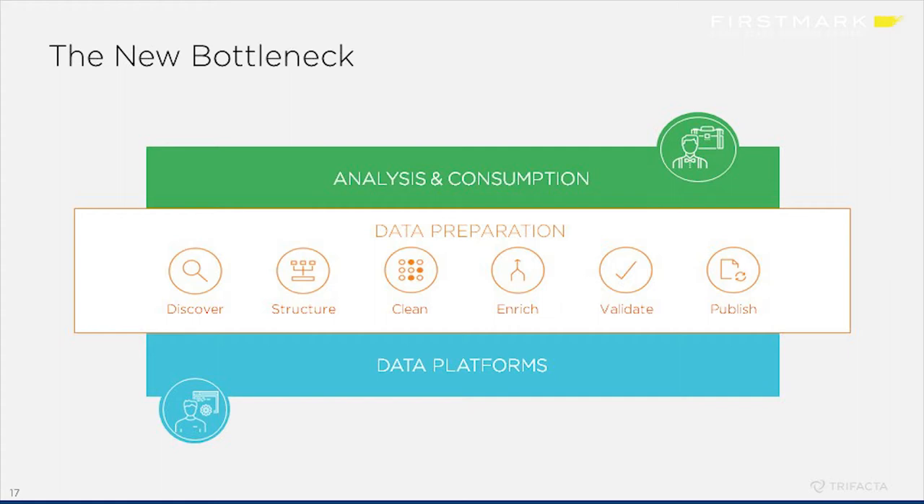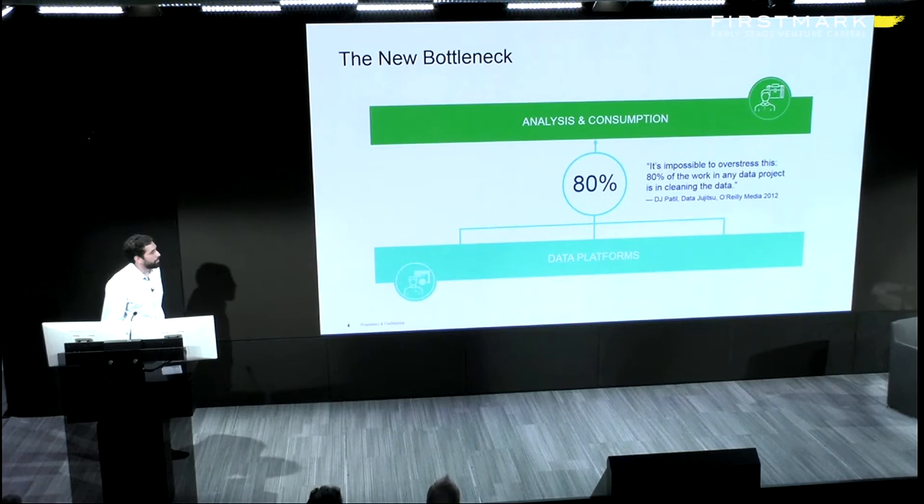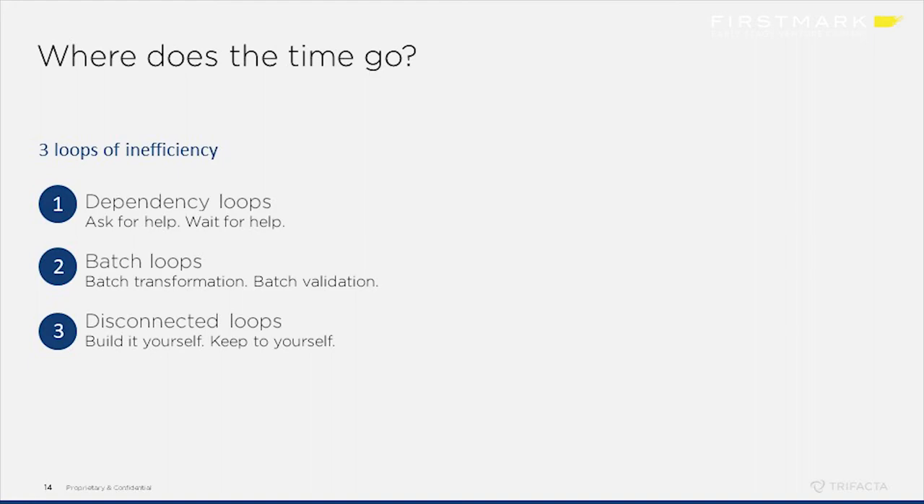As the other ends of the spectrum have gotten easier to deal with, this middle piece has started to take up more and more of the time. As DJ Patil, Chief Data Scientist, said: 'It's impossible to overstress this — 80% of the work in any data project is cleaning the data.' What we've been looking at over the last few years at Trifacta is why does this take so long — what are the main inefficiencies in the process of cleaning data itself? What we've found is that within this process there's a lot of iteration, things we call loops, and we found three ways in which those loops become highly inefficient.